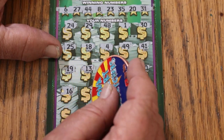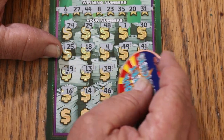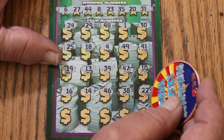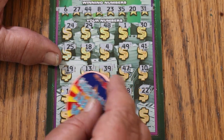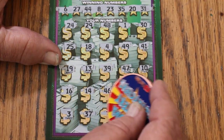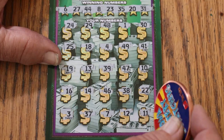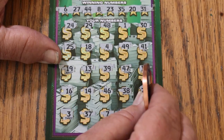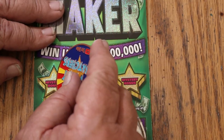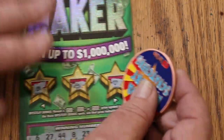Continuing ticket 006: 16, 14, 46, 38, 22, number 3, 37. CJ's numbers: 7, 12, and 11 — nothing. Let's see what's in bonus world — nope, no, and no. So the first one's no good.